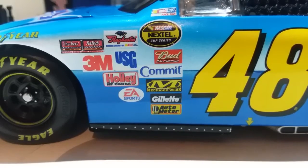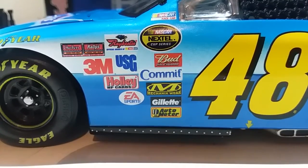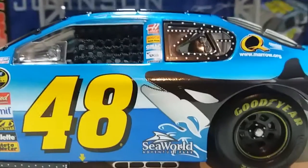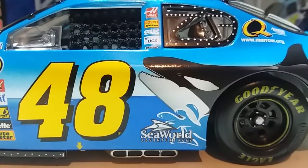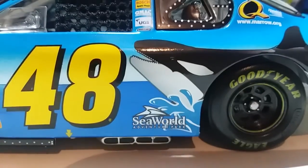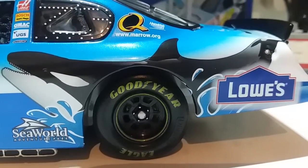We have the Bud Pole Award, Commit, Mechanics Fair, Gillette, Auto Meter, EA Sports, Checkers and Rallies, Raybestos, USG, Holly HP Carbs, and 3M. Up on the A-pillar there's a NASCAR race car graphic. Going back we have Haas Automation, Bosch spark plugs, GMC, UGS, Freightliner, and a Sea World Adventure Park logo below the exhaust pipe. We also have Quaker State, Hendrick Motorsports, and the Amirou organization.